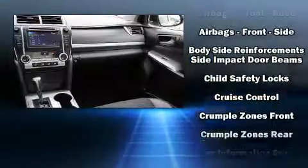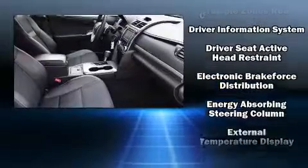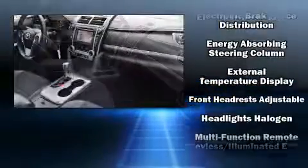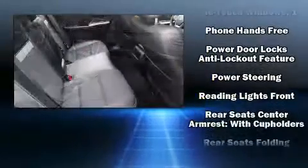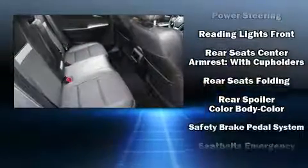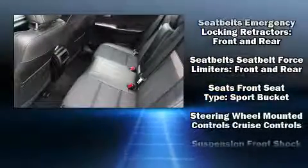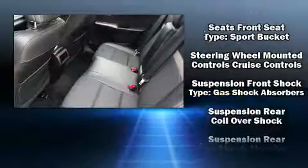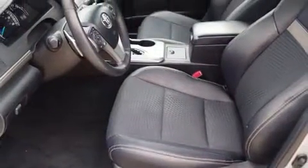Toyota ensures the safety and security of its passengers with equipment such as dual front impact airbags with occupant sensing, front and rear side impact airbags, traction control, brake assist, ignition disabling, and four-wheel disc brakes with ABS. Electronic stability control ensures solid grip atop the road surface, no matter how challenging the driving conditions.